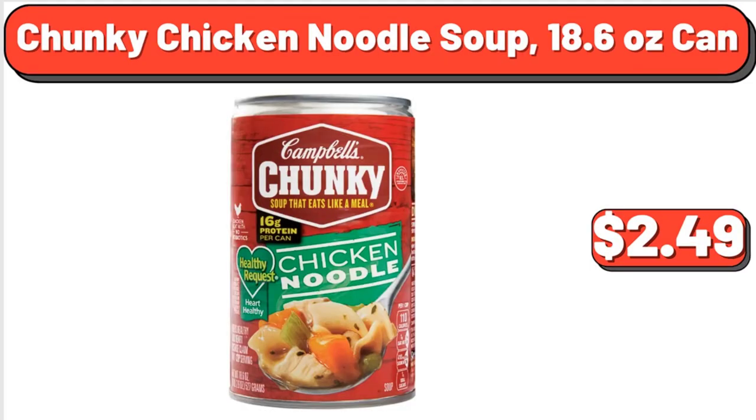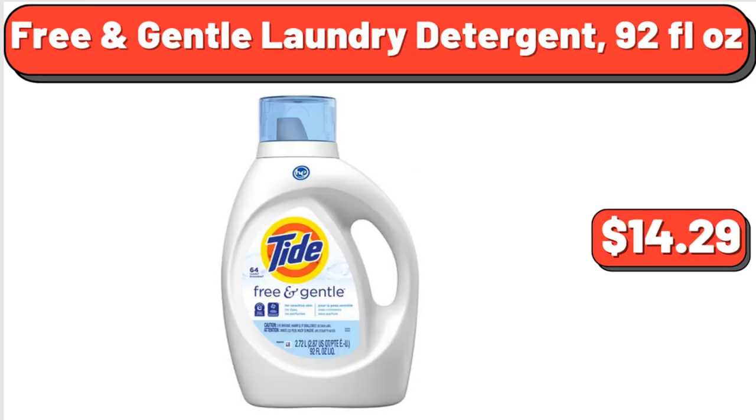Chunky Chicken Noodle Soup, 18.6 oz Can, $2.49. Free and Gentle Laundry Detergent, 92 Fluid Ounces, $14.29.